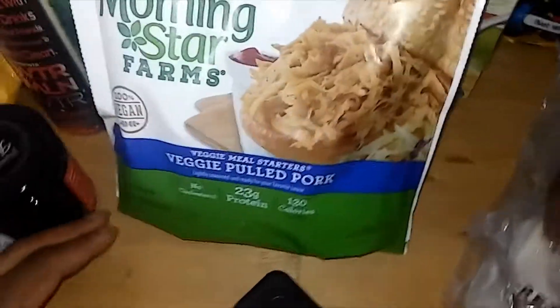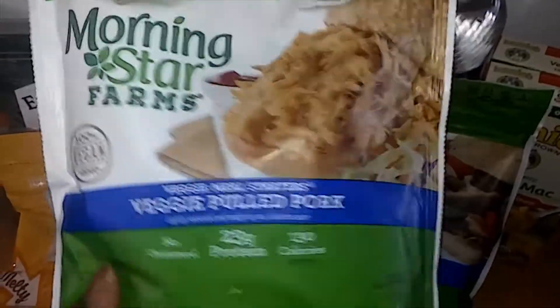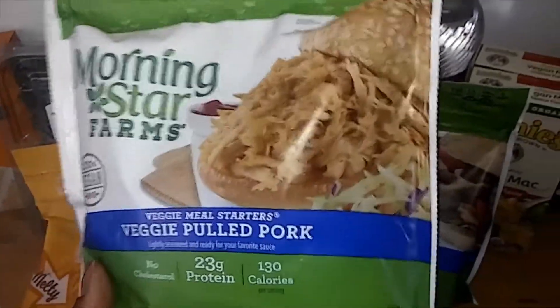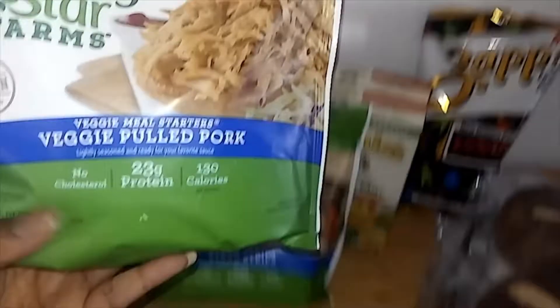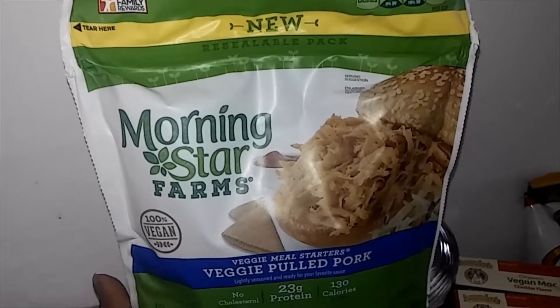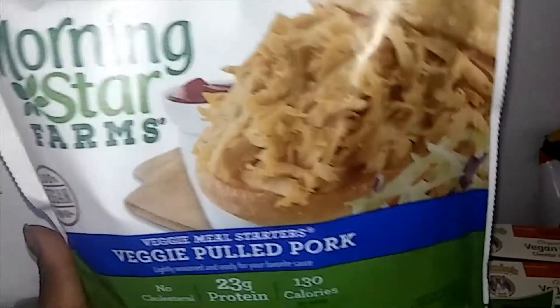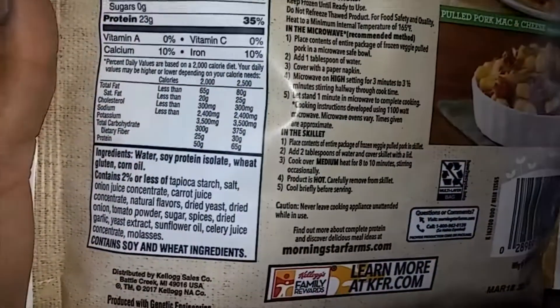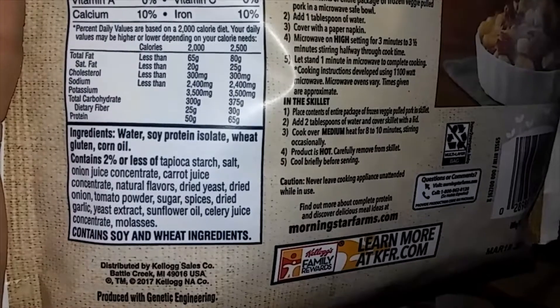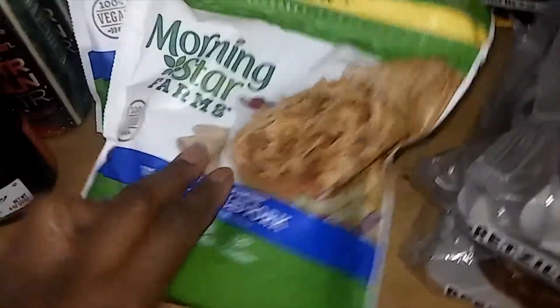I grabbed this — I had never seen it before. We've used Morningstar before and I'm glad that all of their products are eventually going to be vegan. They've been vegetarian for a long time but they've started transitioning to vegan, and I've never seen this veggie pulled pork from them. I thought that was interesting.